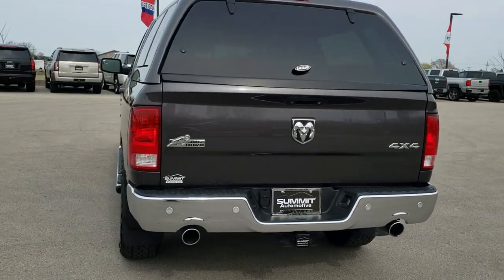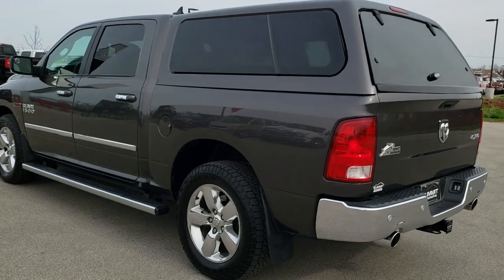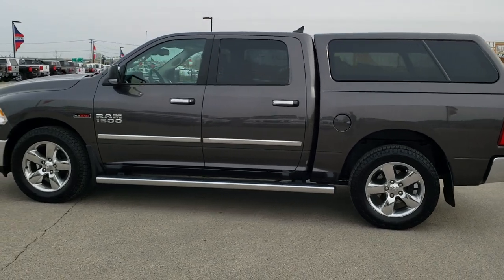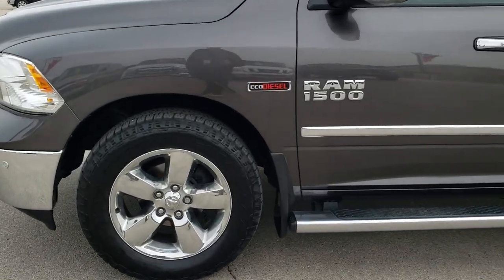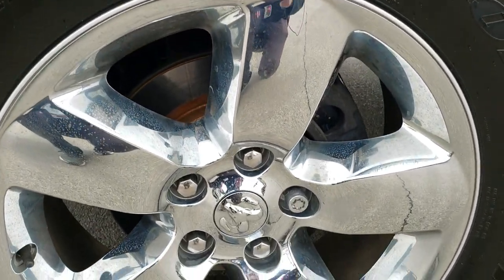Granite crystal metallic is the color. We shoot all of our videos in 1080p, 60 frames per second, so if you have HD capabilities on your computer, tablet, or smartphone, turn them on now — it's definitely the best way to check out the vehicle quality and condition before seeing it in person. There is a link in the upper right-hand part of your screen right to our website.